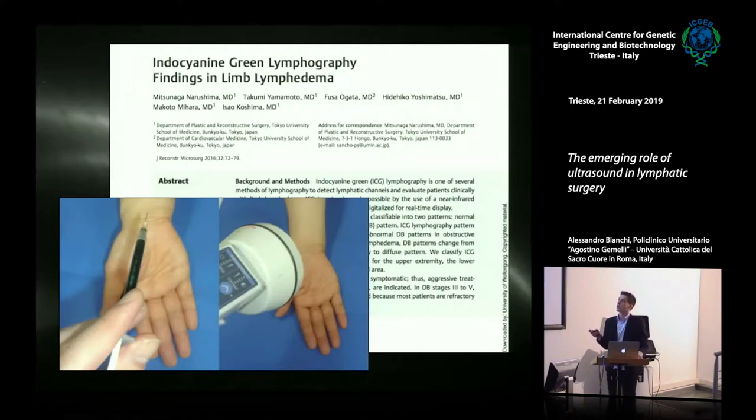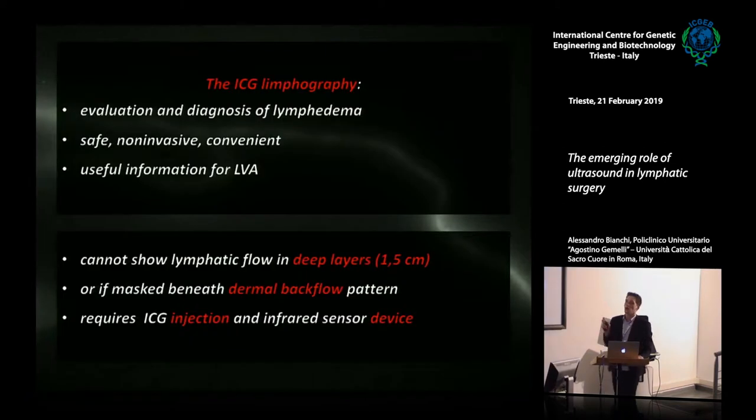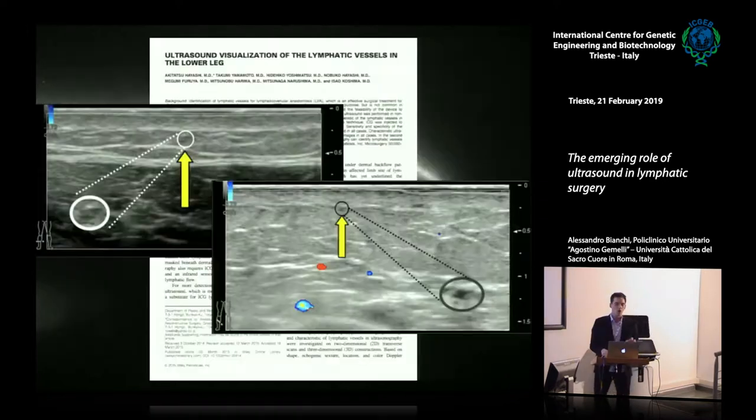Up to a few years ago, the detection of lymphatic vessels in the preoperative planning of LVA was performed only with indocyanine green lymphography — a minimally invasive imaging technique that evaluates the severity of lymphedema and detects the anatomic location of lymphatic vessels to plan incisions. However, there are limitations: you cannot see affected vessels masked under dermal backflow patterns such as stardust and diffuse patterns found in advanced lymphedema, and it requires injection that cannot be performed in iodine allergy patients.